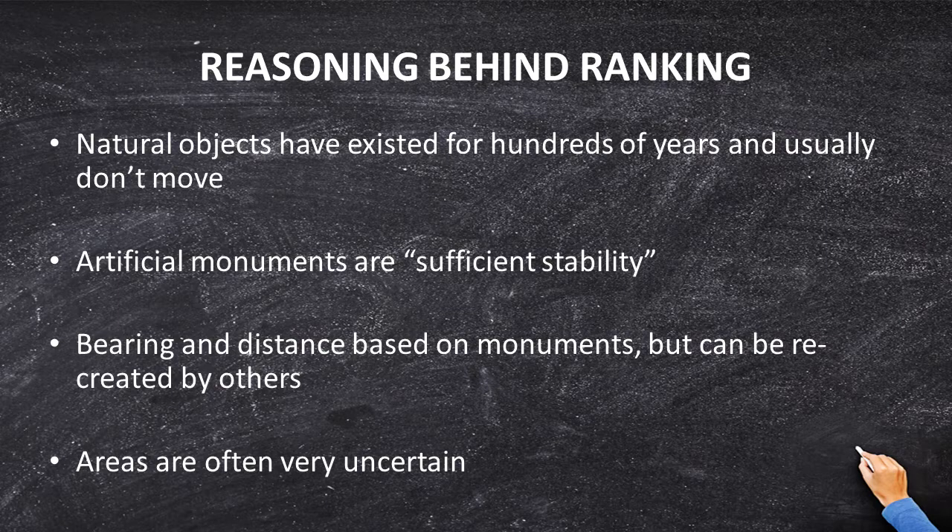If we've got no construction and no natural features, then we break out the total station and measure bearings and distance, and based on that bearing and distance we find the true location of the monument. And if all you've got is area, then we use it — but remember, area is calculated based on bearing and distance, so we never want area to dictate the bearing or distance of a line if we can help it. I encourage you to read Clark and Brown's for more on Priority of Calls.